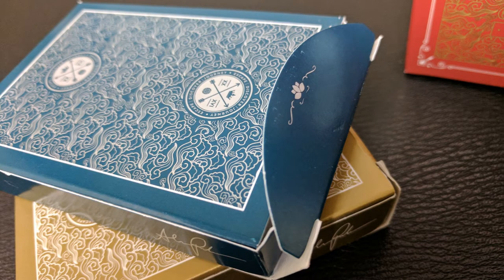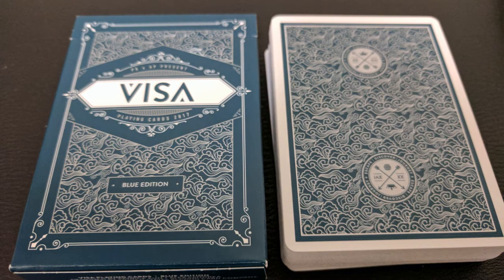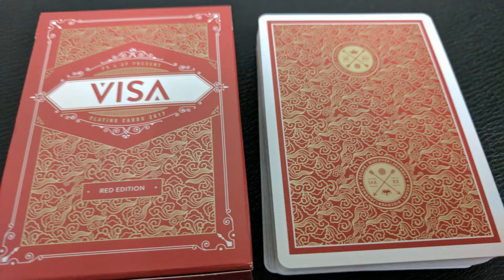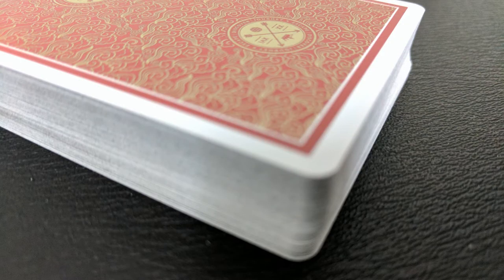The back design is the back design of the cards, and the tongue flap has a little lotus image there. You'll also find Alex Pandrea and Patrick Kuhn's initials on the tongue flaps as well. The back design is a beautiful Japanese-inspired repeating pattern that is a two-way image. You're going to have a nice thin white poker border with a solid frame, and then you're going to have the Visa logo on the top and the bottom.